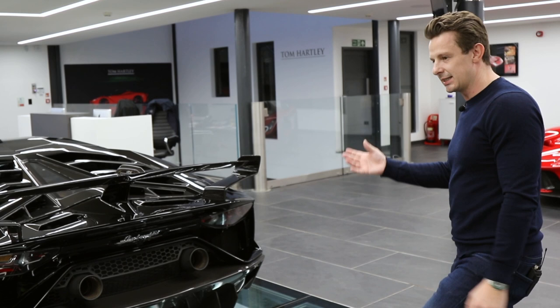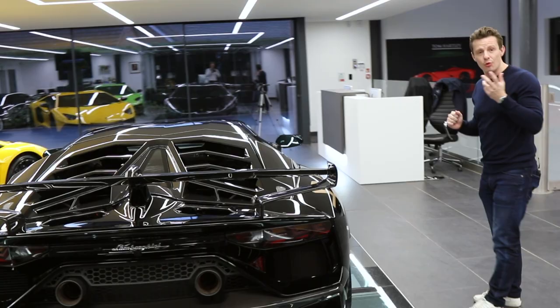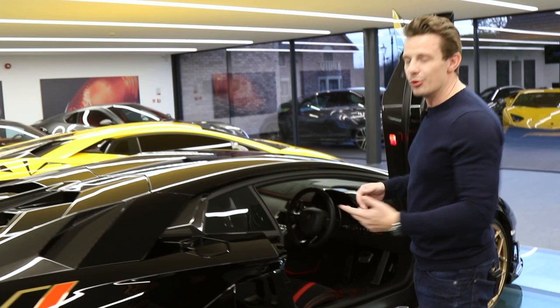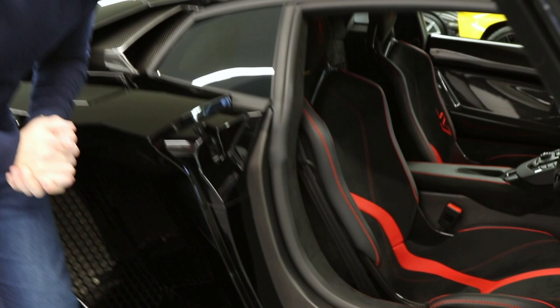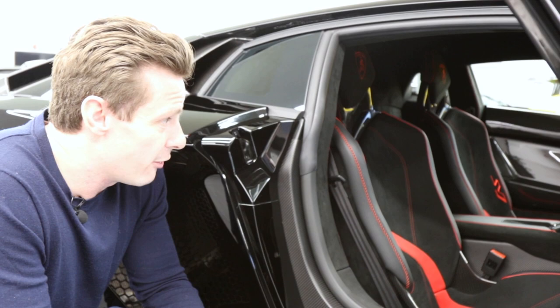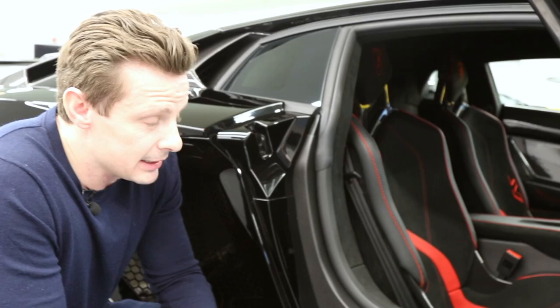It's a mean car, a mean colour. I would recommend the sport seats on this car since you're going for the most hardcore version of the Aventador — this car does have sport seats. We talked about them not being so comfortable, but this is not your daily; you're not commuting in this car, this is your fun car that you'll probably take round a track. The interior is very similar to the other Aventadors — all carbon fibre with slight differences in stitching. This is a late 2019 car with 1,700 miles.